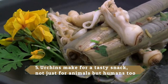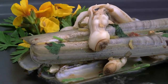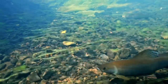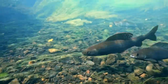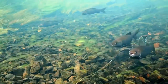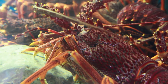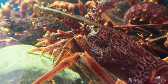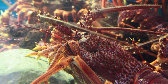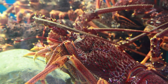Urchins make for a tasty snack, not just for animals but for humans too. There are species that eat the parasites off urchins, and also animals that eat them whole. Sea urchins have quite a few predators, which is surprising given their spines and sometimes venom. The sea otter is one of their biggest predators. Some of the most common predators are crabs, large fish, eels, and even birds.